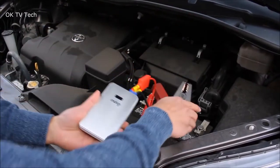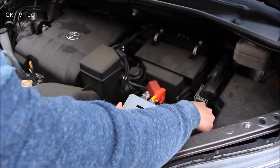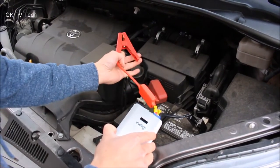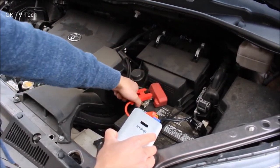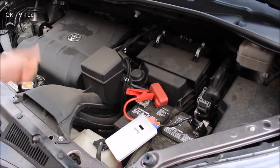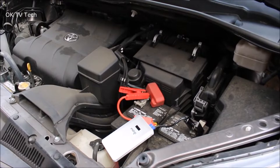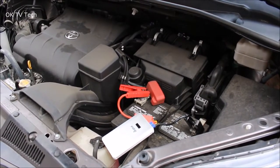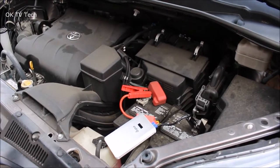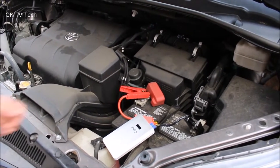Atec Car Jump Starter 8000mAh. If your car won't always start first time, don't call a tow truck — use the Atec. You can jump-start your car up to 20 times when away from electrical mains, supporting up to 2.5L gasoline engines with built-in heavy-duty clamps and cables and 300-amp peak current.